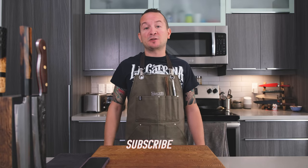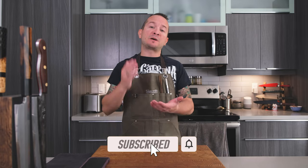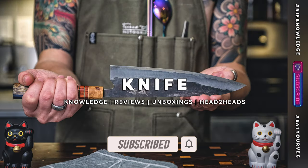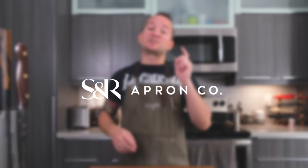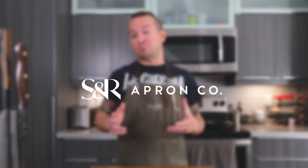What's up guys, welcome back to the channel. My name is Frank Koalo and this channel is all about knife knowledge, reviews, and unboxings and head-to-heads. Today however is not about knife anything — it's about Search and Rescue Denim Aprons.